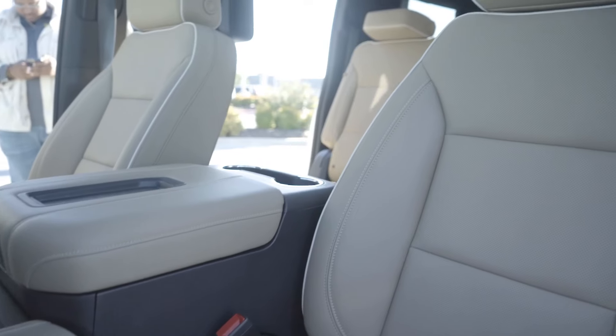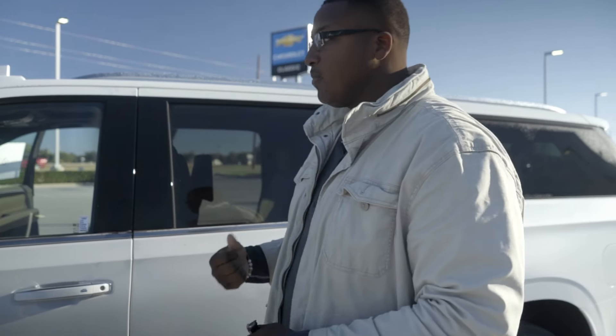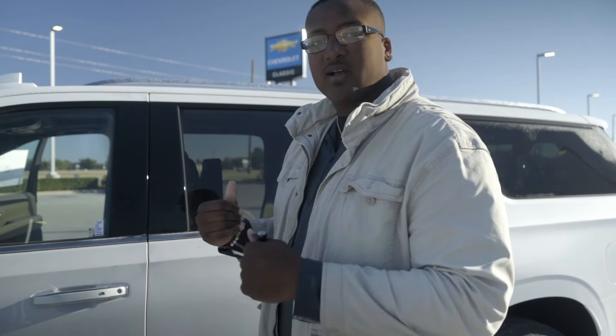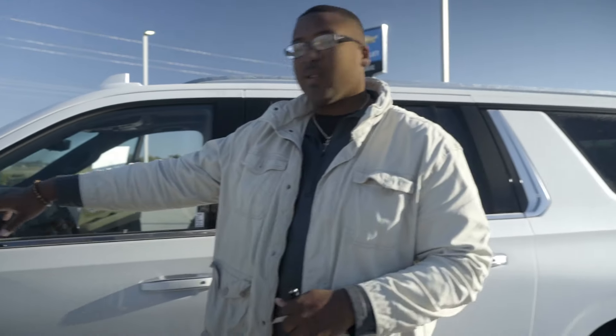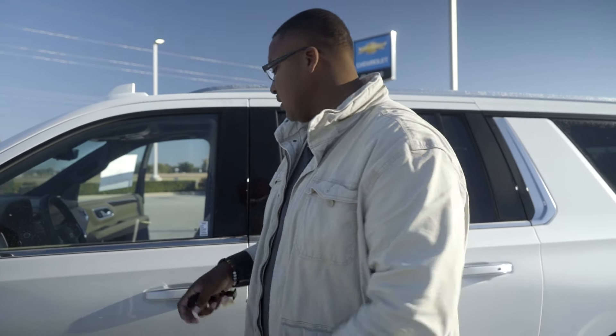It has a heated steering wheel and heated and cooled seats. It also has rear cross traffic alert — I love that feature personally. When you're backing up and somebody's flying behind you, the car will buzz at you, vibrate, and let you know, hey, don't back up, somebody's coming. It also has your blind spot warning, so if you're ever on the highway trying to get over, it'll let you know somebody's in your blind spot. Don't go yet.